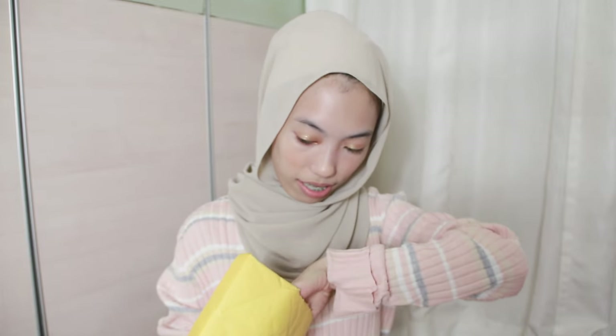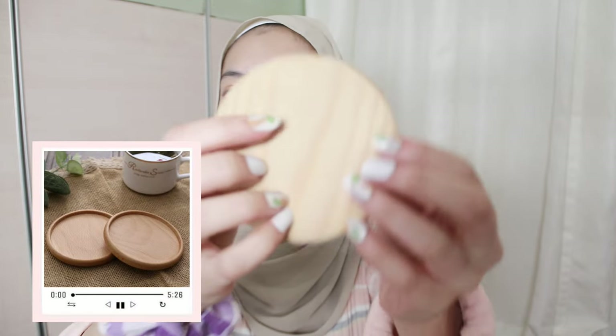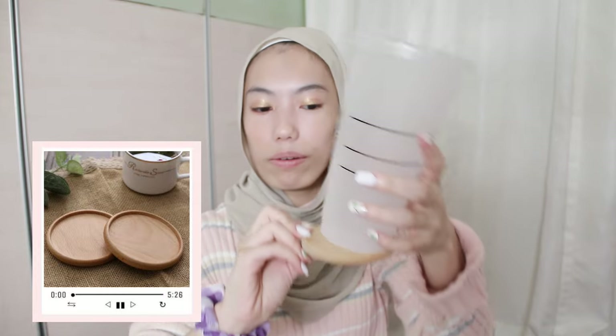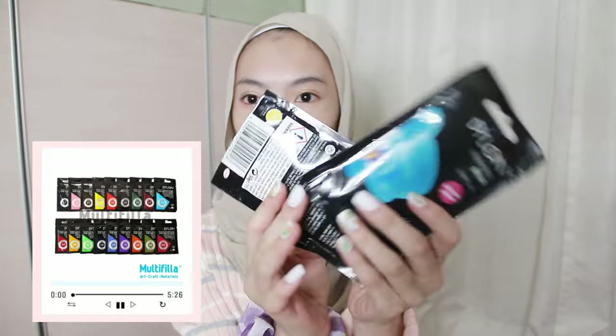The next thing that I bought is this super cute cup tray or something — you can just put the cup like that. Yeah it's so cute, it's aesthetic — this is my kind of aesthetic. The quality is so thick, it's good.